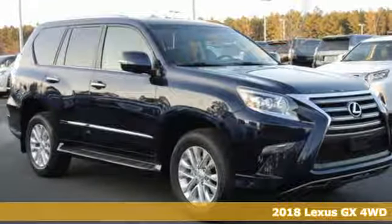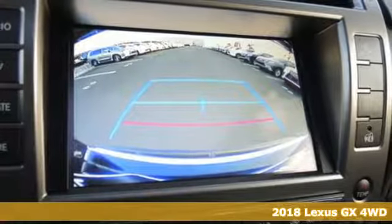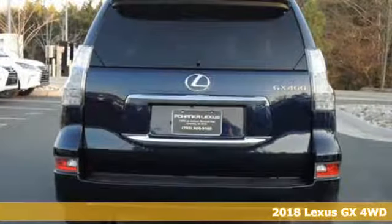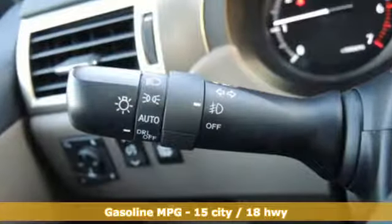It's a 2018 Lexus GX. From the power to impress with elegance and luxury in the city, to the capability and versatility to hit the trails in the great wide open, it's your partner in spontaneity.